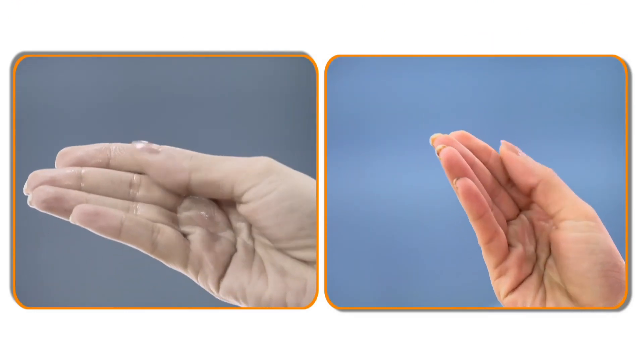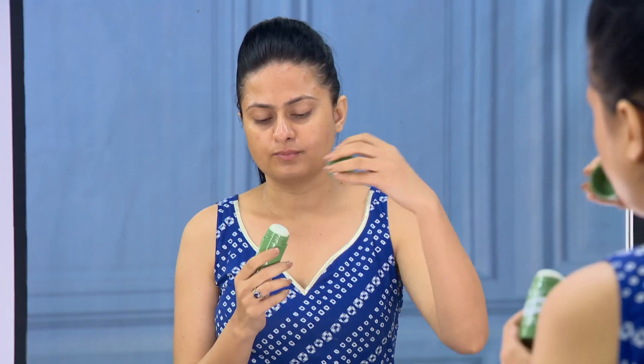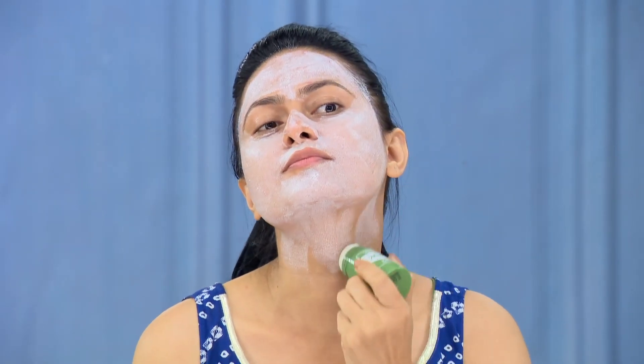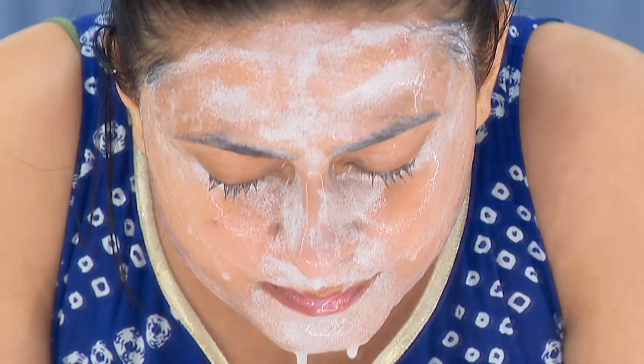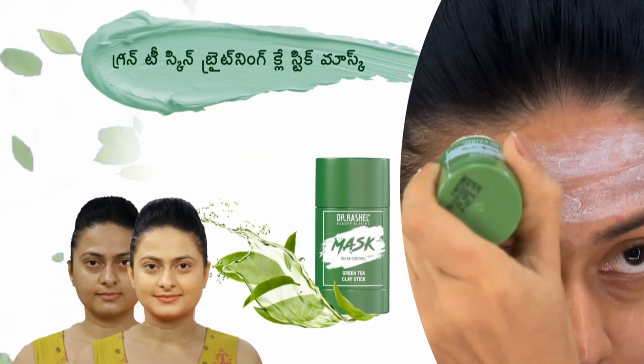This product gives you good results. You're going to do a clean skin stick for acne. Thank you so much for joining us.